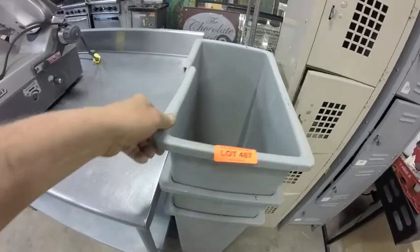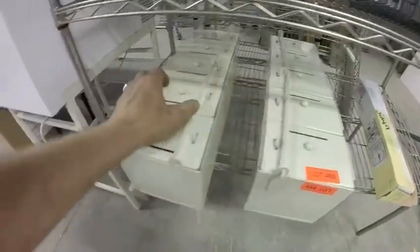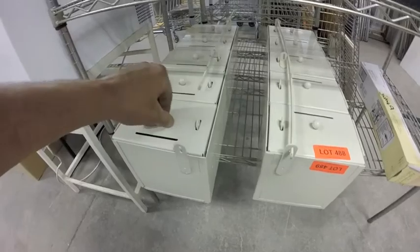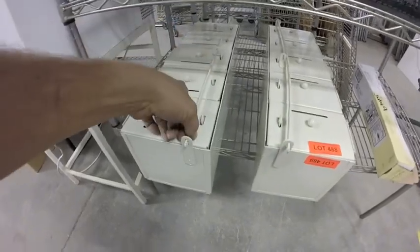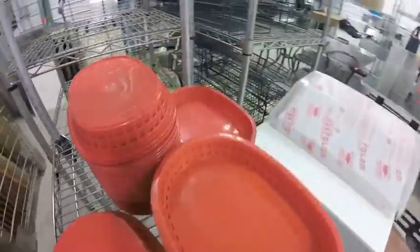Lot 485 is this very nice stainless steel table with backsplash. Lot 487 — three trash cans. Lots 488 and 489 are these interesting file cabinets — all locking. Lot 491 — all these baskets.